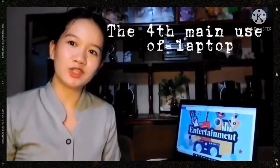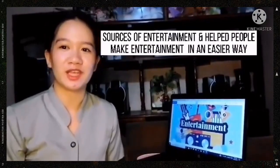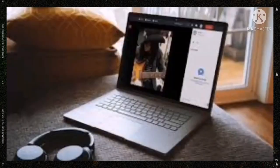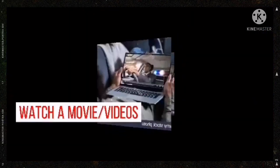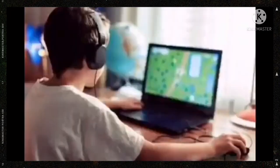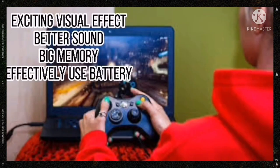The fourth main use of a laptop is entertainment. Laptops are used in many sources of entertainment in an easier way — just like streaming music, you can access unlimited songs and also connect with your favorite internet radio station. You can also use a laptop to enjoy watching or streaming videos online, or even access Netflix or Hulu for exciting movies. You can also use a laptop to play games with better picture, better sound, big memory, and effective battery use.